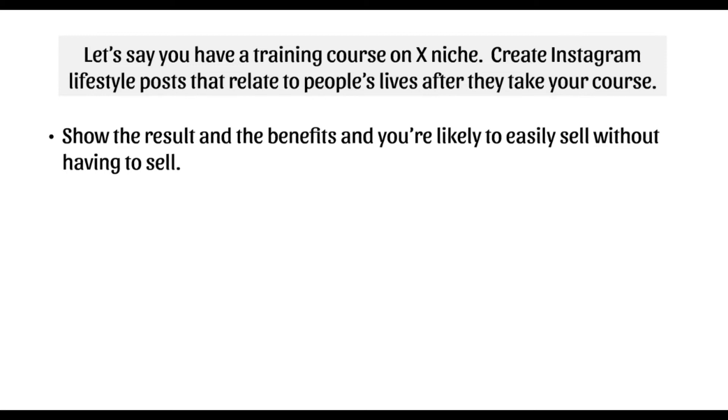You can show the results and benefits and you're likely to sell without even having to sell. When it comes to actually pushing sales, you can insert a little bit of scarcity — like this offer ends at a certain date, or there are only 50 spots left. Don't do too much of it on Instagram. That's why Instagram is so powerful: you can sell really well just by showcasing your lifestyle.